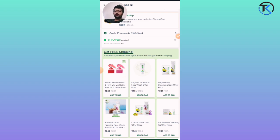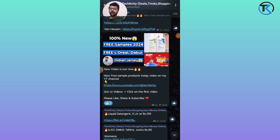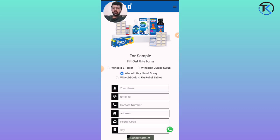You can also check the previous video for free samples — you can get free L'Oreal samples. Next, you can get free Wincold tablet syrup samples. There are options to select and you have to fill in your details.